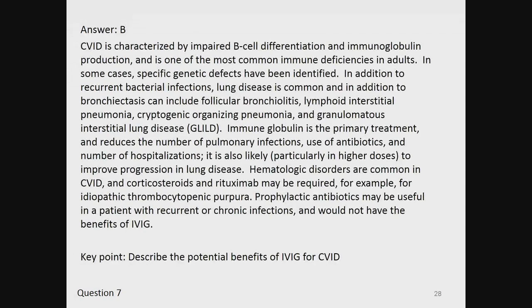The answer is B. CVID is characterized by impaired B-cell differentiation and immunoglobulin production and is one of the most common immune deficiencies in adults. In addition to recurrent bacterial infections, lung disease is common, and can include follicular bronchiolitis, lymphoid interstitial pneumonia, cryptogenic organizing pneumonia, and granulomatous interstitial lung disease (GLILD). Immunoglobulin is the primary treatment and reduces pulmonary infections, antibiotic use, and hospitalizations; it is also likely, particularly in higher doses, to improve progression of lung disease. Corticosteroids and rituximab may be required for hematologic disorders such as ITP. Prophylactic antibiotics may be useful in recurrent infections but would not have the benefits of IVIG. Key point: describe the potential benefits of IVIG for CVID.